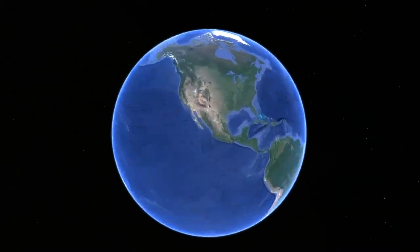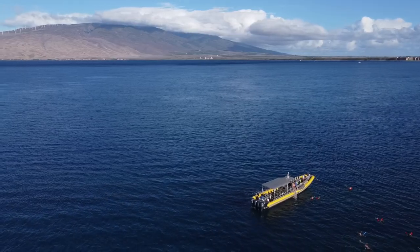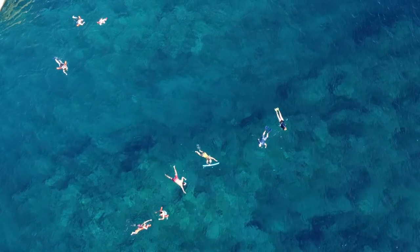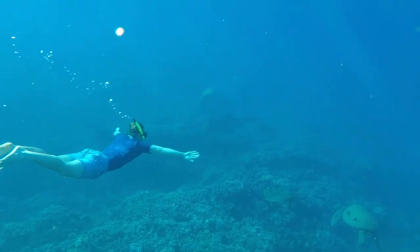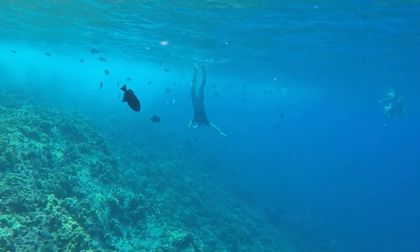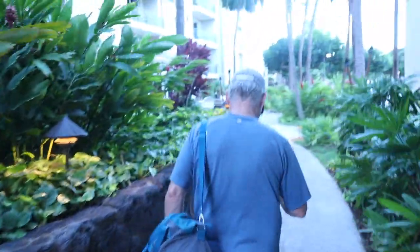Good morning from bright and early on Maui! Today we're doing a bucket list item. We're gonna go swim with sea turtles and check out the Molokini Crater. Subscribe to follow along. Time to head out!